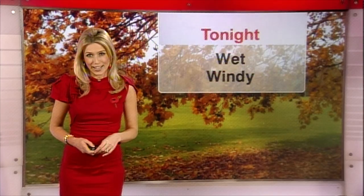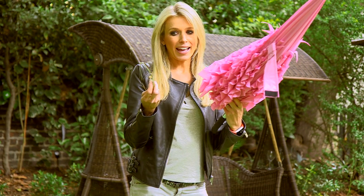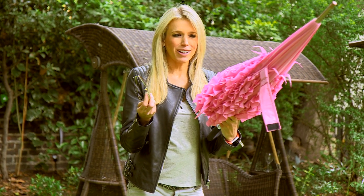Weather, particularly in Britain, can be changeable at the best of times. It's not just about knowing the forecast though — you also need to be prepared, whatever the weather. And if you're not that organised, I've found a couple of devices that should be able to help.